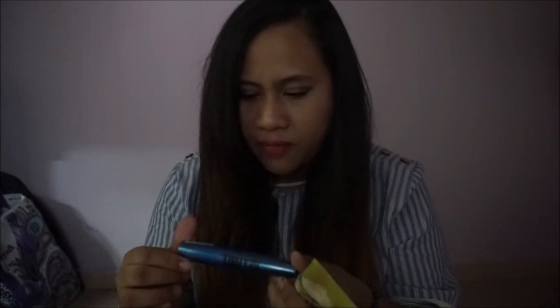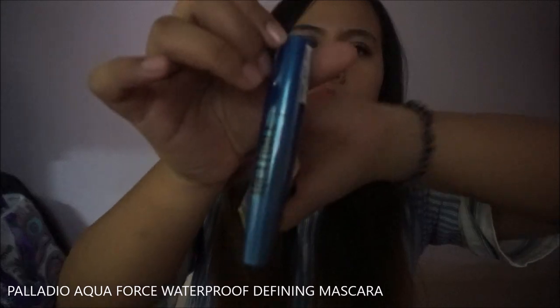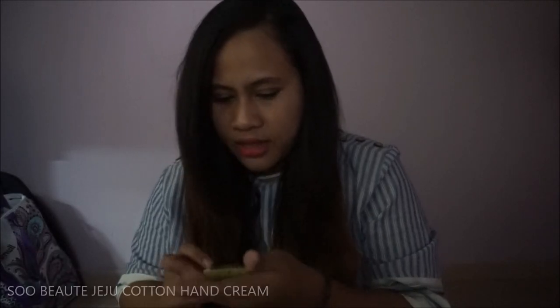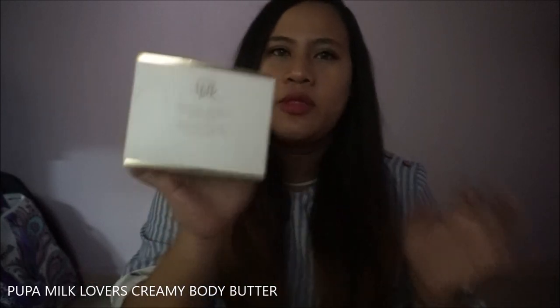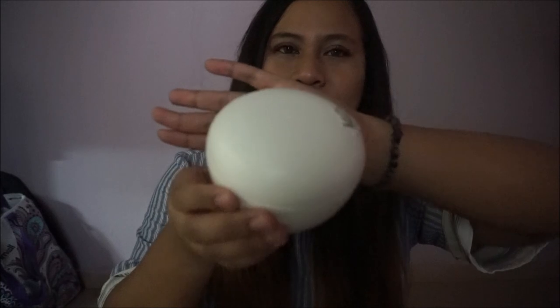I got myself the Aqua Force mascara — I haven't tried this one yet. I also got the Jeju Cotton Hand Cream. This one is so good and it smells so good, that's why I bought it. It's so cute, though pretty big.